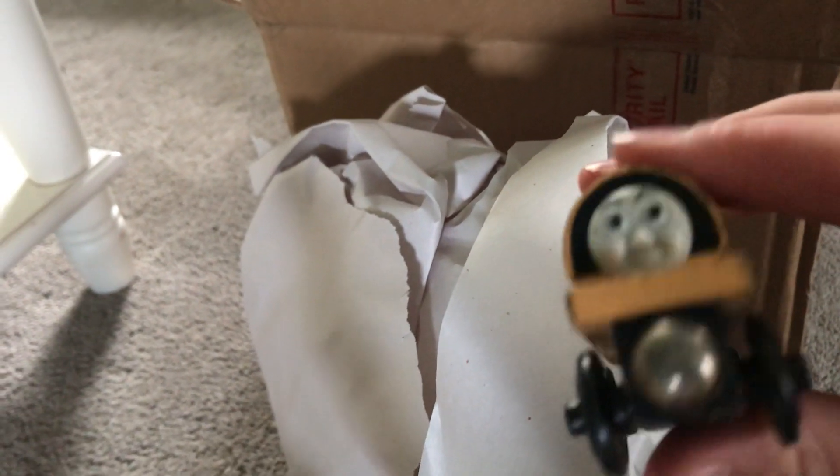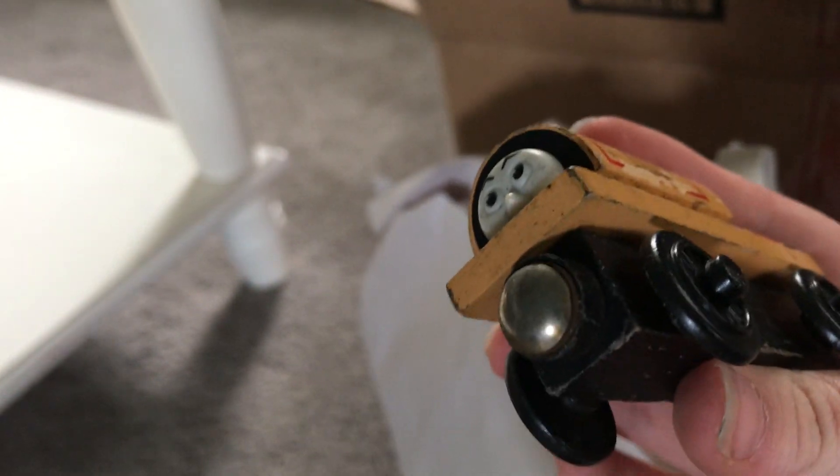Oh, two more things! Here is a little flatbed that does this. And here is something I was actually kind of excited to get — split the condition. I will be turning this old damaged Ben into Skarloey. I'm excited to have this despite his condition.